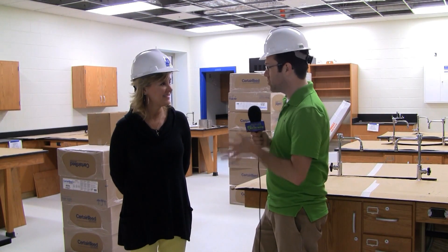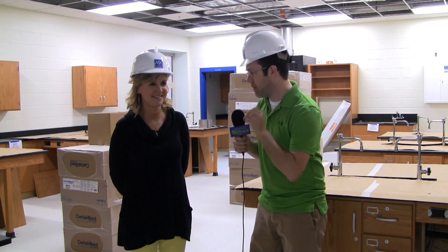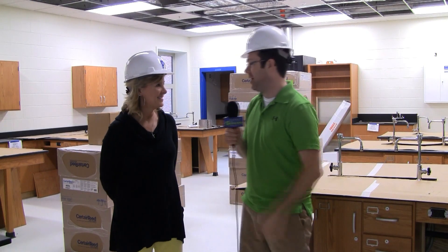Joining me now is Ms. Grubb, she's a 7th grade science teacher. You've taught in the old school, and you just got to look at one of the brand spanking new science labs. What do you think?